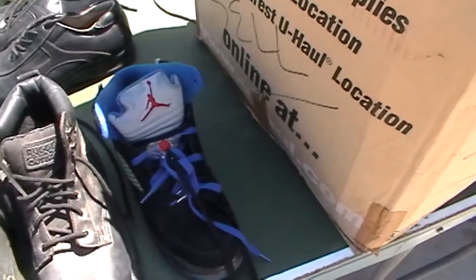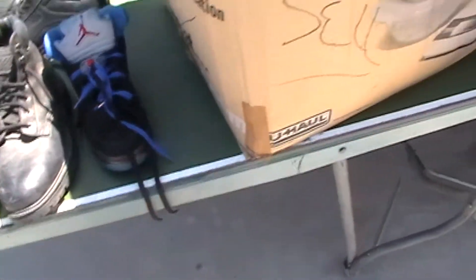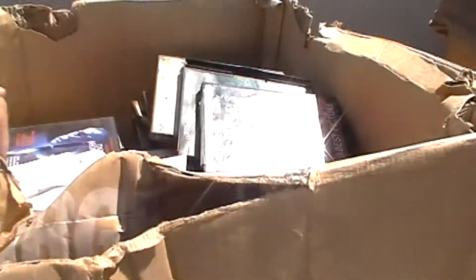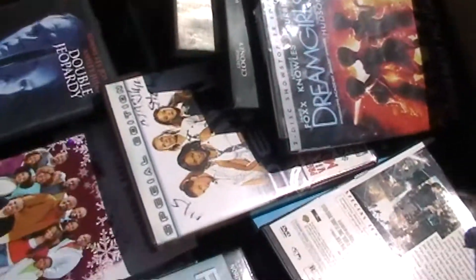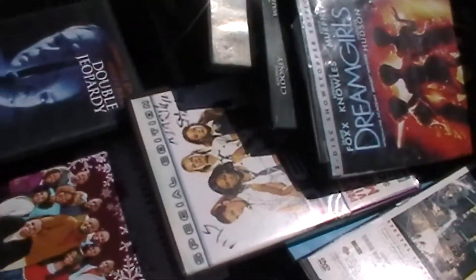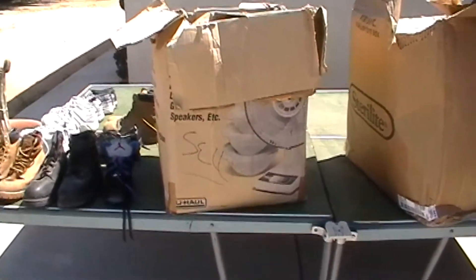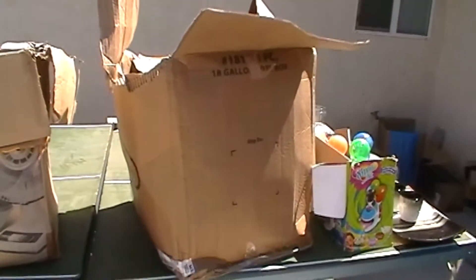Those look pretty good, almost brand new themselves. This box here is completely full of DVDs, and they are all in their cases. I'd say there's probably about 200 DVDs — pretty good.